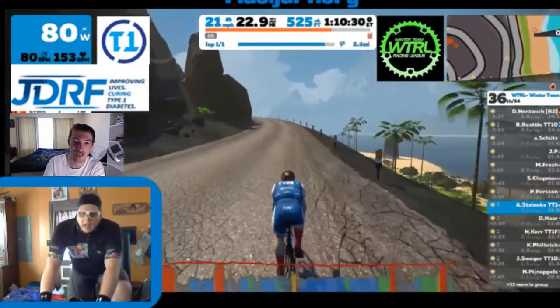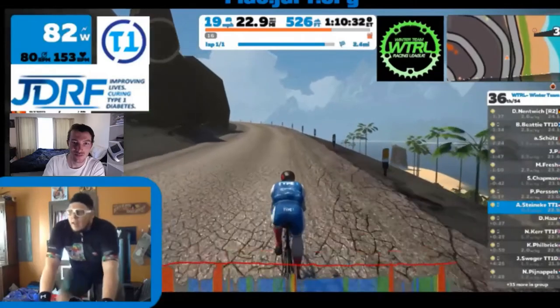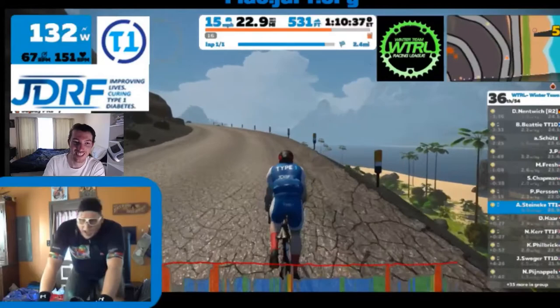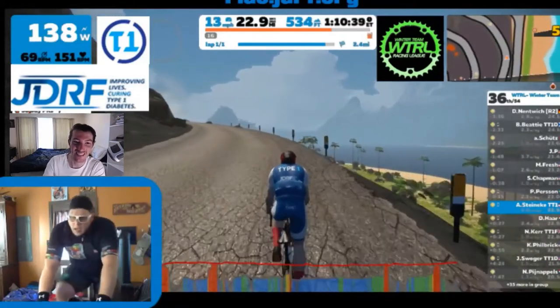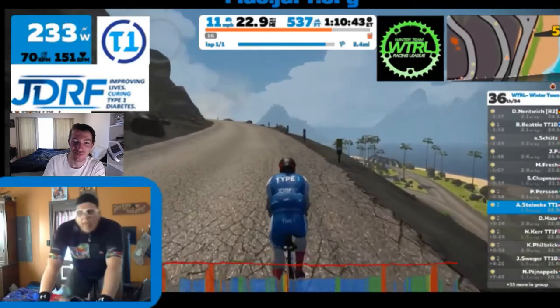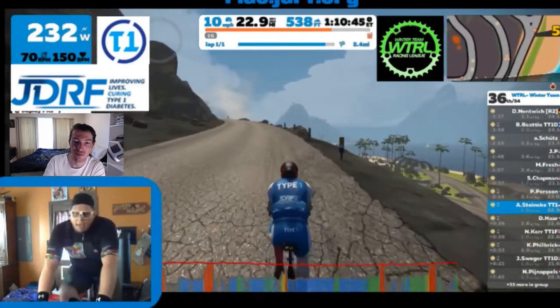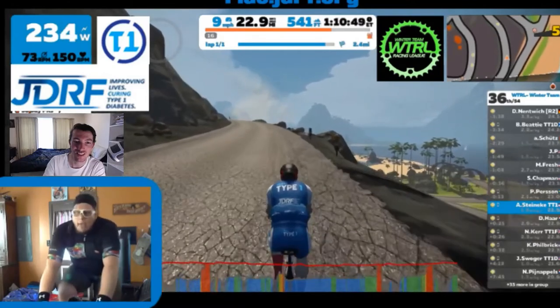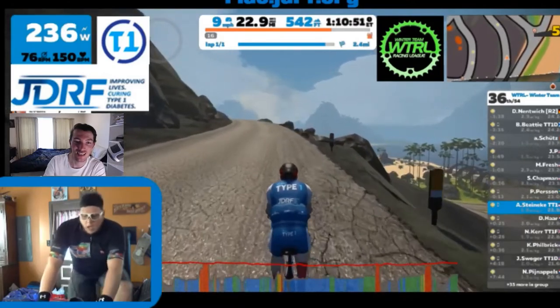I've never actually seen that before. Just coming into the last two and a half miles here for Adam. It looks like he's in a little bit of pain down the bottom — obviously he's been going pretty hard this whole way. You can see quite a lot of red spikes down the bottom as well, so he's had a couple of efforts in there. Really fantastic job getting it done.